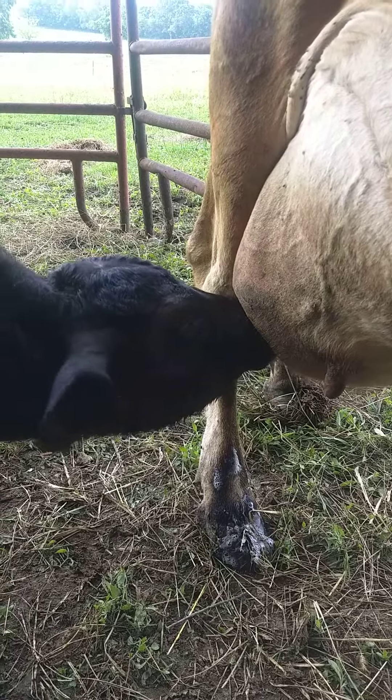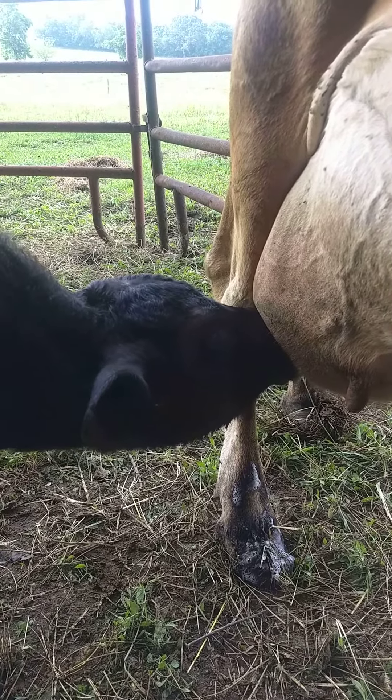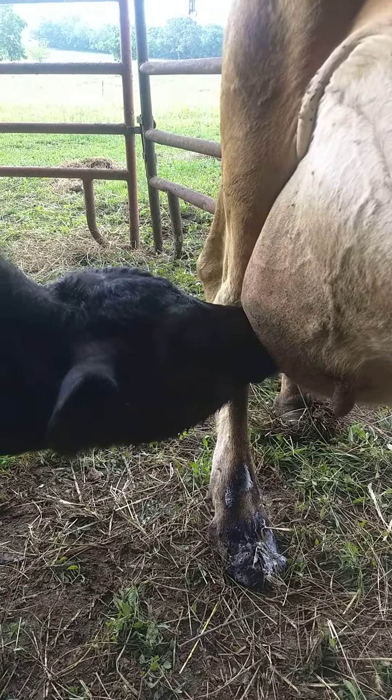It's a big relief for us, and we've got this Black Angus steer on this Jersey mama cow.